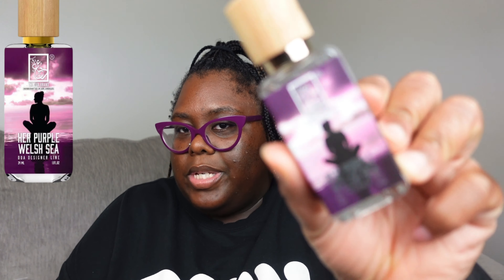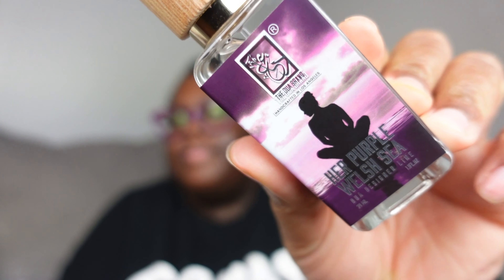Her Purple Welsh Sea — somebody in my community told me that Dua even had this because I didn't think they did. This is Dua's version of Versace Dylan Purple. I actually bought it in the one ounce, which was a little hasty, but it's on my current perfume tray and it is finished. The performance of the original is missing a few things — I like the smell but it doesn't last long enough.